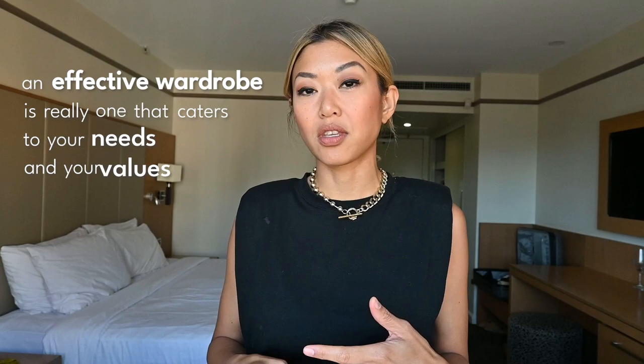I believe that an effective wardrobe is really one that caters to your needs and your values. And this is one of my values — I wanted to have a cute little outfit that may or may not get worn on my trip, and that's on me. The cool thing is I also have my backup. If that outfit doesn't work out, I can wear the one with the wide leg trousers, dress it up, and wear it to the rooftop lunch, and I'll still feel great. And that's my personal choice.